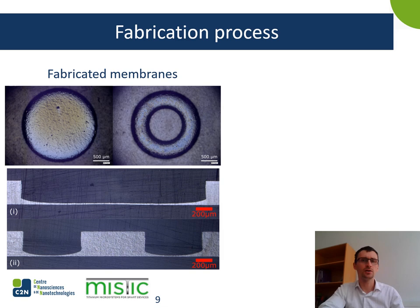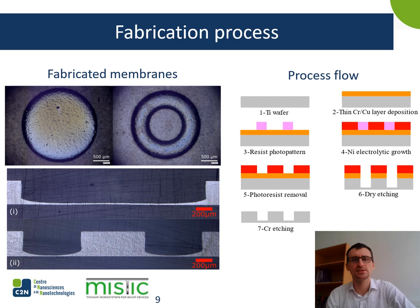Here is an example of the fabricated membranes and how we perform the fabrication. First, we start with a titanium wafer on which we deposit a thin adhesion layer of chromium and copper. Then we pattern some photoresist, which helps define an electrolytic nickel growth. After that, we strip the resist and perform deep reactive ion etching. After this step, we remove the nickel hard mask by performing a chemical etching. Looking at cross-section views after this last step, we can see that the sidewalls are vertical and the bottom edge profile is rather elliptic. Thicknesses achieved are 12 microns for flat membranes and 8 microns for embossed structures.